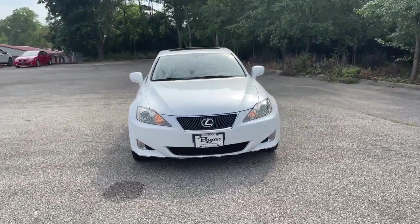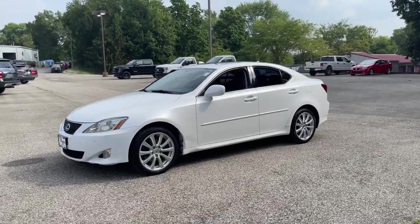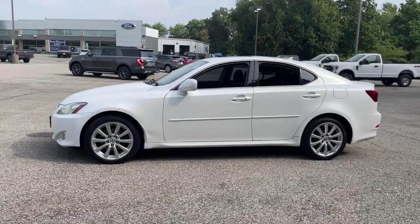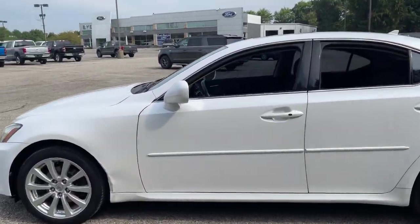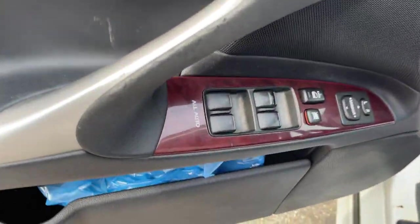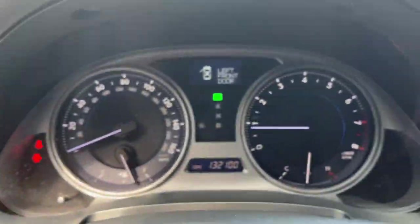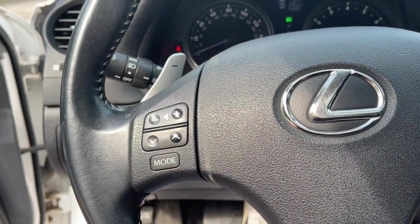Picture yourself in the 2008 Lexus IS. With less than 150,000 miles on the odometer, this vehicle stands out from the rest. Here's a feature-rich IS, the compact luxury sedan with a penchant for safety. Its suite of driver assist tech has your back so you can relax and enjoy its velvety smooth ride.